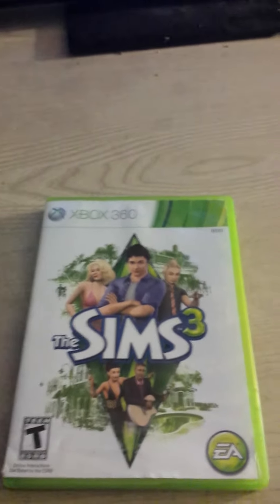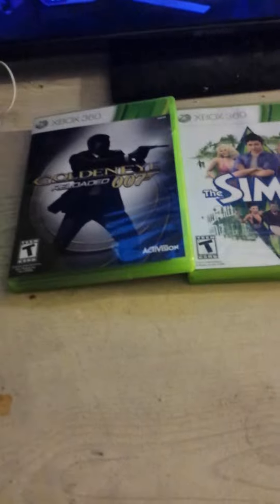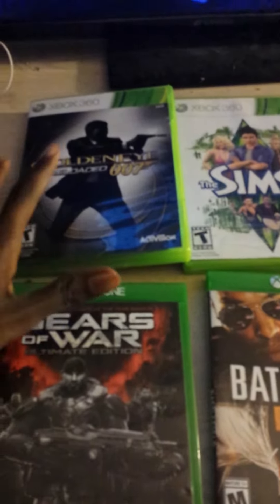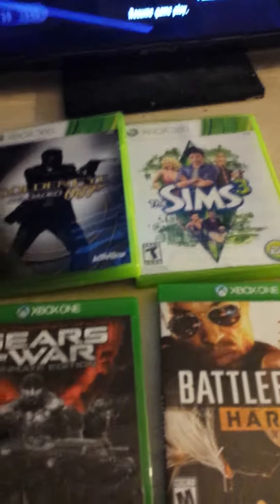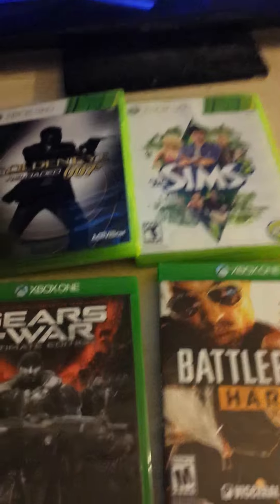And that's pretty much it for all the games I picked up. As you can see, I got two Xbox 360 games and two Xbox One games right here: Gears of War Ultimate Edition, Battlefield Hardline, GoldenEye Reloaded, and Sims 3. If you enjoyed the video, please don't forget to hit the like button and subscribe to my channel if you haven't. Like always guys, AceTheGamer here — have a nice day and peace out.